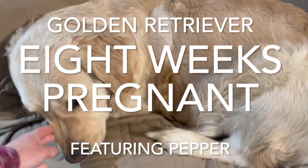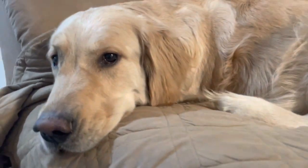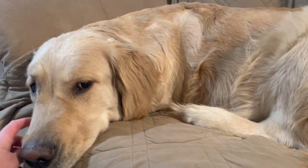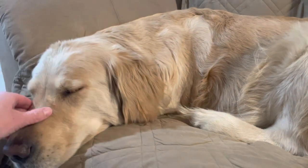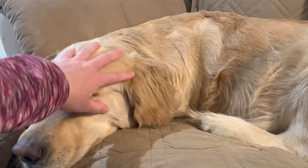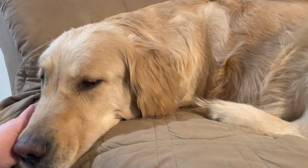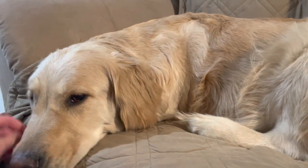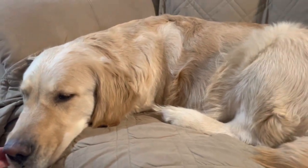All right, it is almost go time. We're eight weeks along for Miss Pepper — just one week to go if she makes it that long. Your girl will give birth 63 days plus or minus a day from when she ovulated, or 65 days plus or minus a day from her LH surge. If it's a large litter or a very small litter, that can throw those numbers off a bit, but as a general rule, that's what will happen.